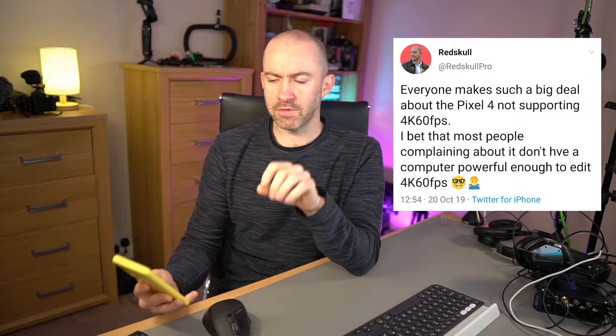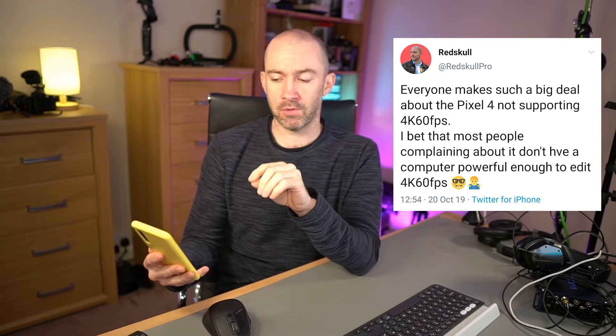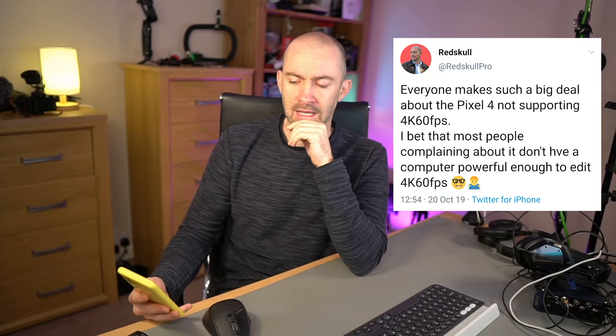There was a tweet from the Twitter user Redskill who said: everybody makes such a big deal about the Pixel 4 not supporting 4K at 60 frames per second. I bet that most people complaining about it don't have a computer powerful enough to edit 4K at 60 frames per second. He's making a good point about computer power, but I don't agree with that statement.